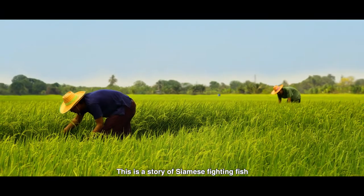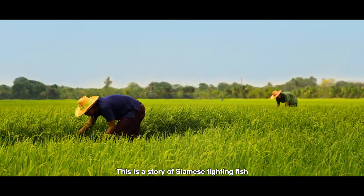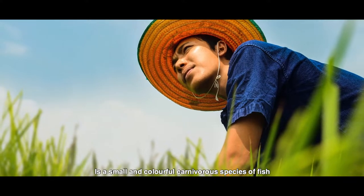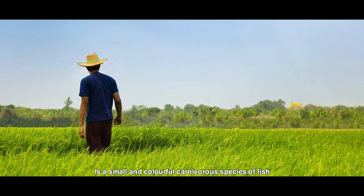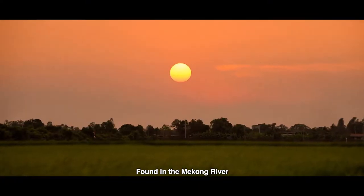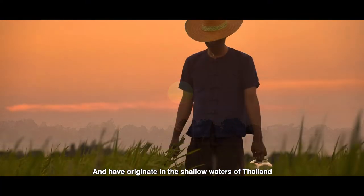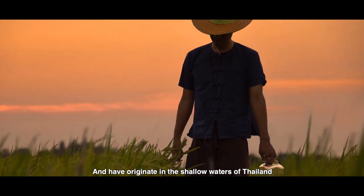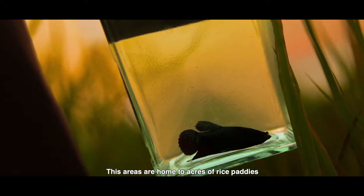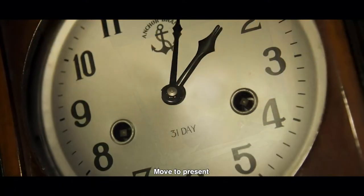This is a story of Siamese fighting fish. The Siamese fighting fish is a small, colorful, carnivorous species of fish found in the Mekong River, and have originated in the shallow borders of Thailand. These areas are home to acres of rice paddies.